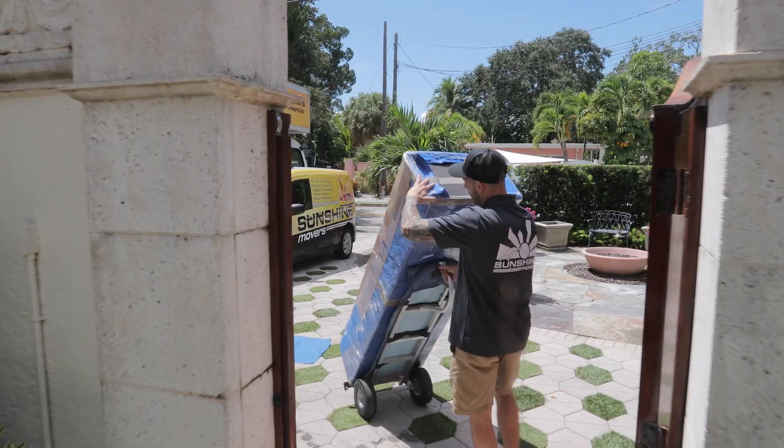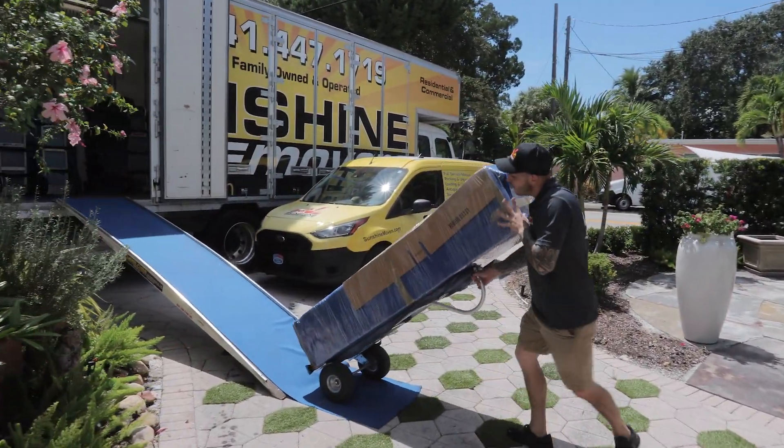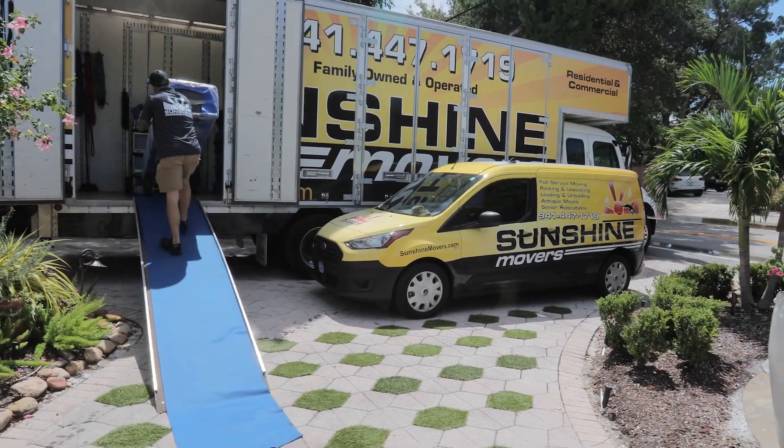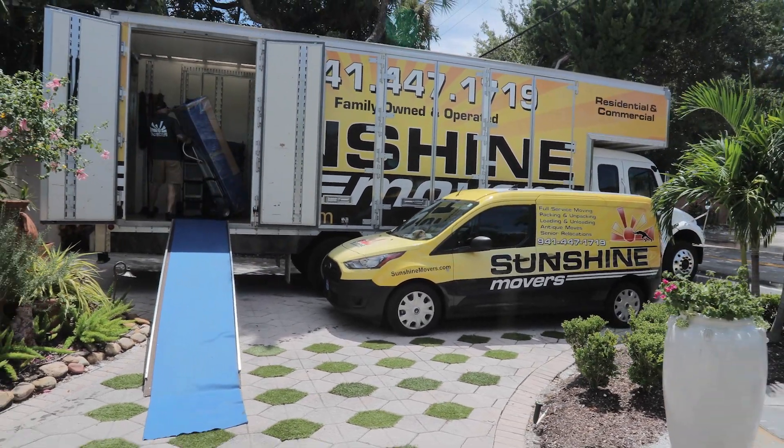At Sunshine Movers, we're here to help make your next moving experience a pleasant one, so please reach out with any questions or concerns regarding the moving process.